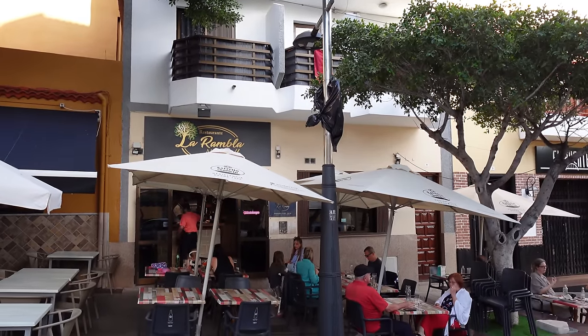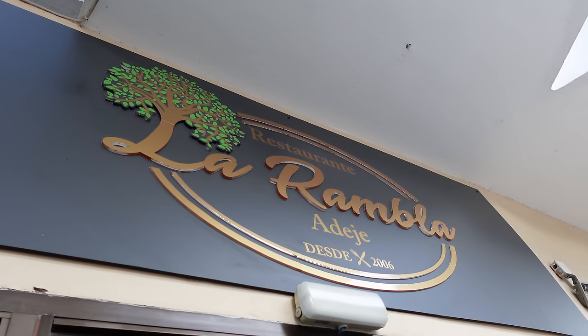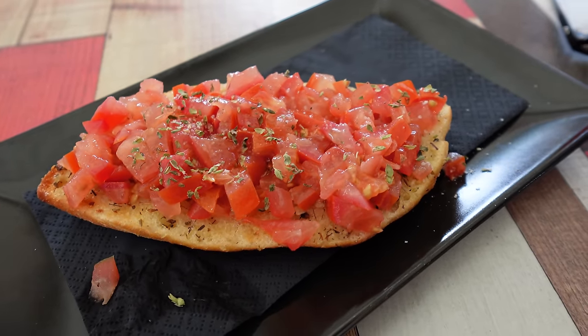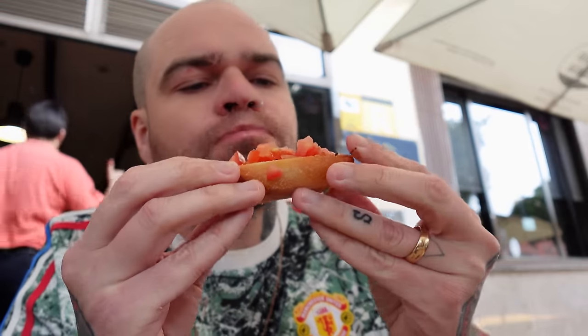La Rambla is one of many places that serve traditional Adeje chicken on the main street. We started out with their tomato and garlic bread - really fresh tomato, really crispy bread rubbed all over in garlic, olive oil, some oregano on there as well. All the good stuff. Banging.